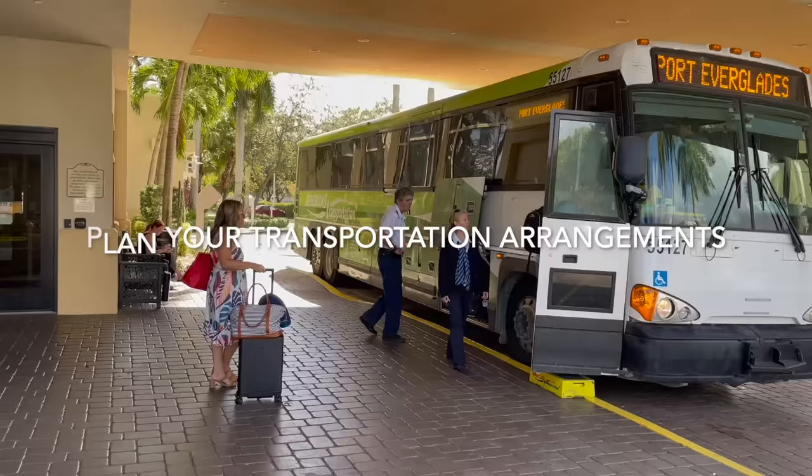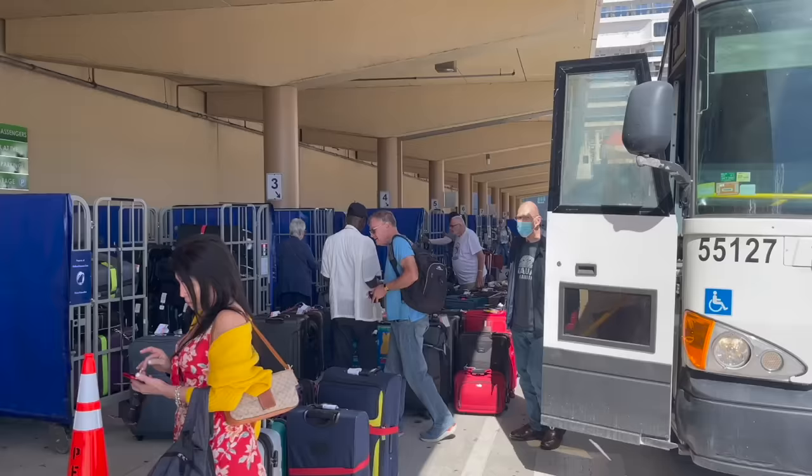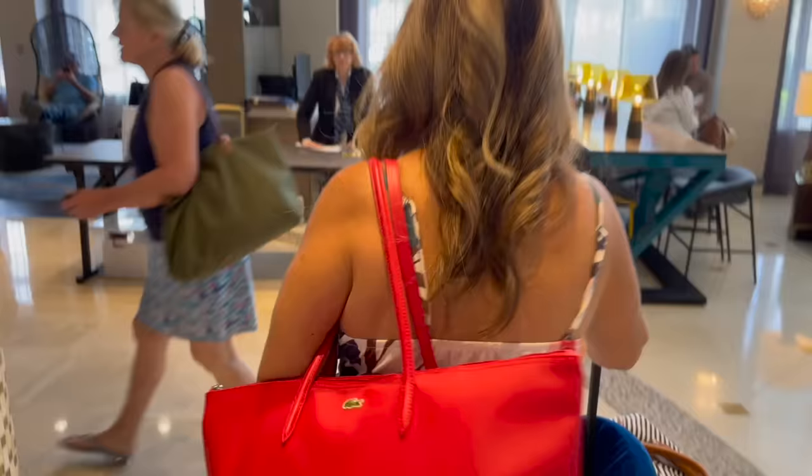Number six: plan your transportation arrangements. Maybe your hotel has a shuttle service to bring you from your hotel to the cruise terminal — if that's the case, you'll want to sign up for the first shuttle leaving your hotel, which is often at 9:30, 10:00, or 10:30 AM. You can also arrange for a private car, a taxi, or an Uber. If you're staying close to the cruise terminal you probably won't have difficulty, but if you think you might, make those reservations in advance.